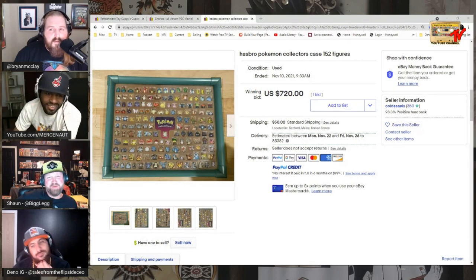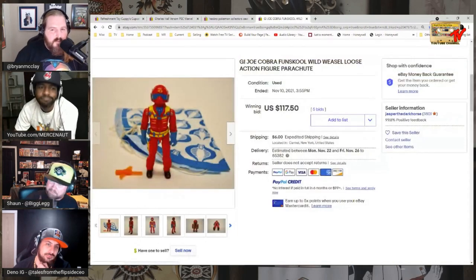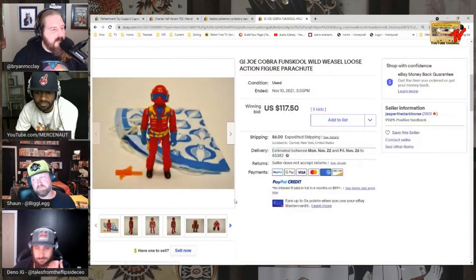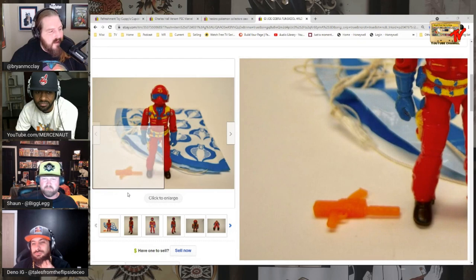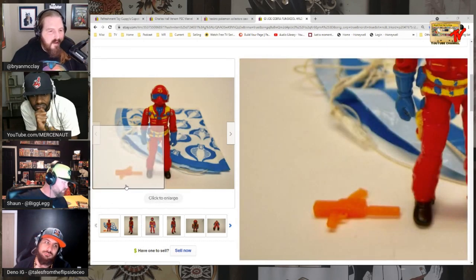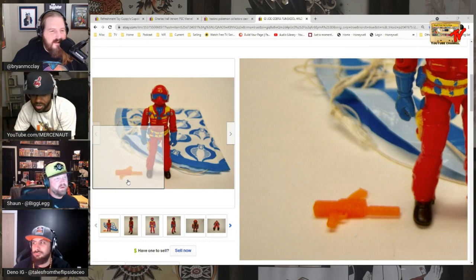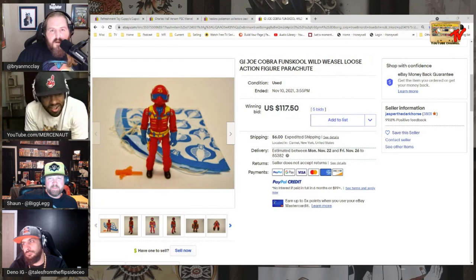GI Joe did India figures called Fun School — this is Wild Weasel with a different paint job. Kind of off on the paint, came with a parachute and an orange gun, sold for $117. I'd love to find one. Chat will let us know which GI Joe character had the orange gun.